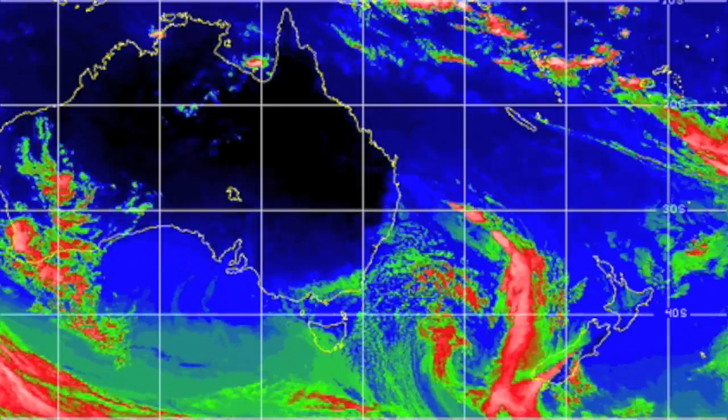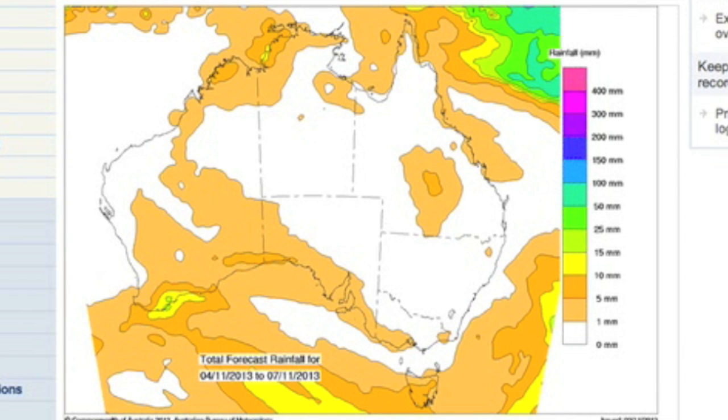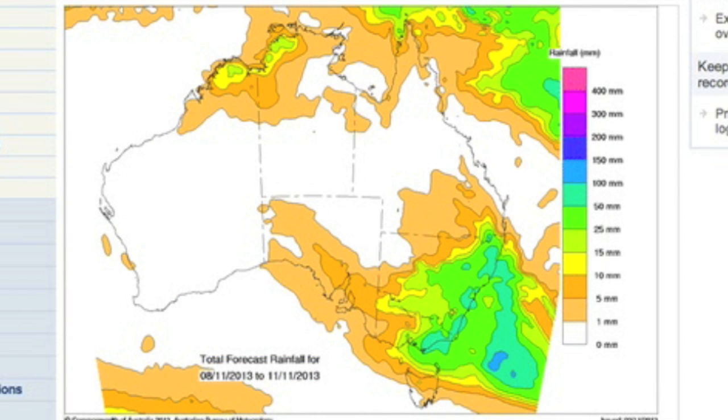Coming to Australia and New Zealand, where the precipitation and storms are nothing locals can't handle, but late week through next weekend we will see the bushfire zone actually under isolated flash flood risks. Quite the turn.